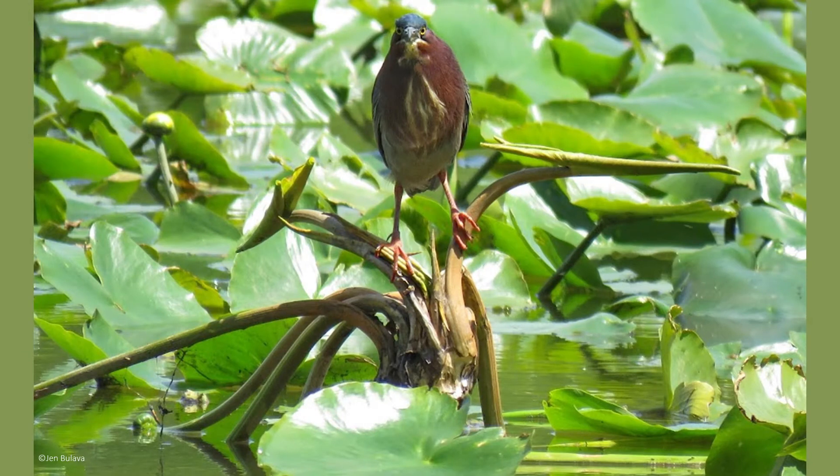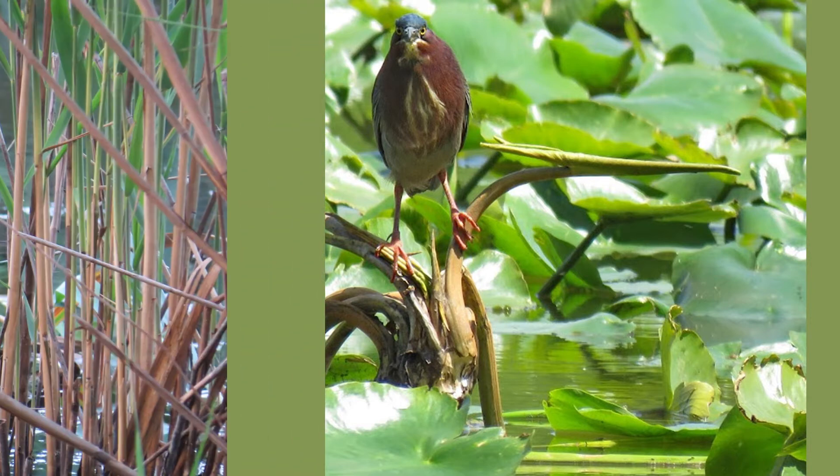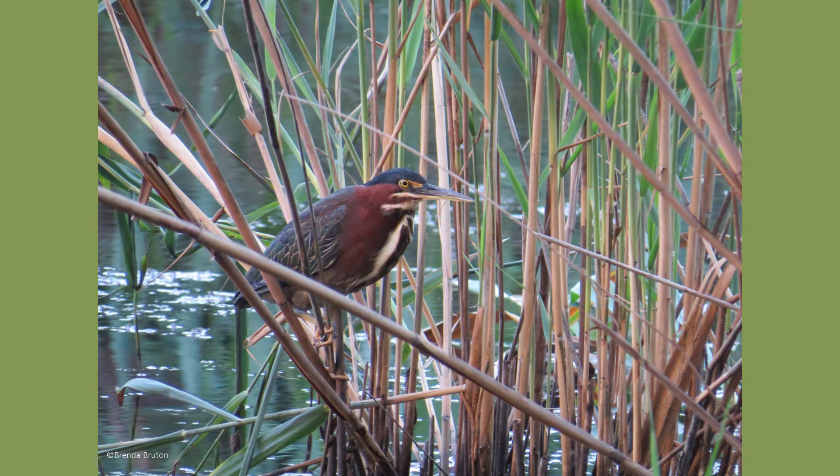Green herons are masters of blending in with their environments. Since they are much stockier and shorter than other wading birds, green herons can sit among reeds and other aquatic plants without being seen. When looking closely, you will typically find them near freshwater lakes, ponds, marshes, swamps, and streamsides that are lined with trees, shrubs, or marsh vegetation.